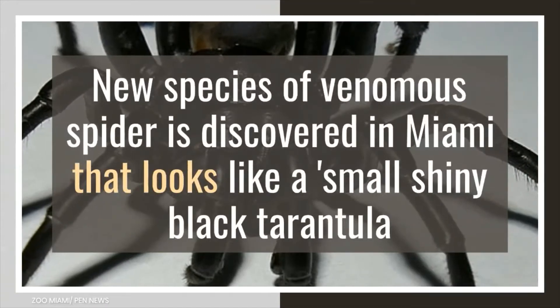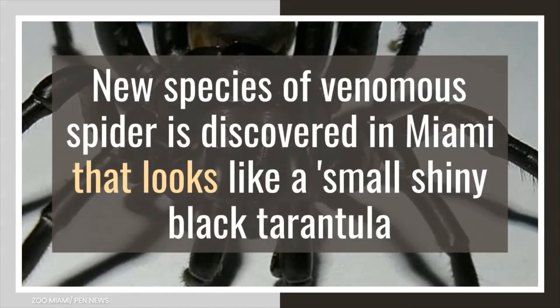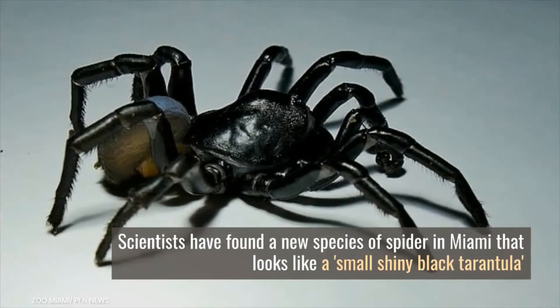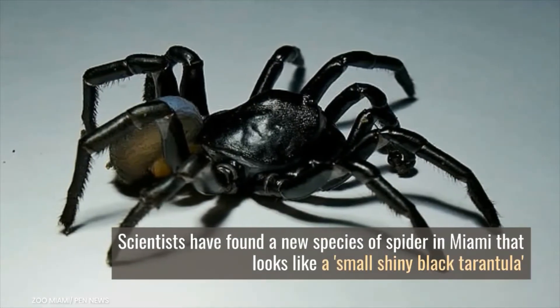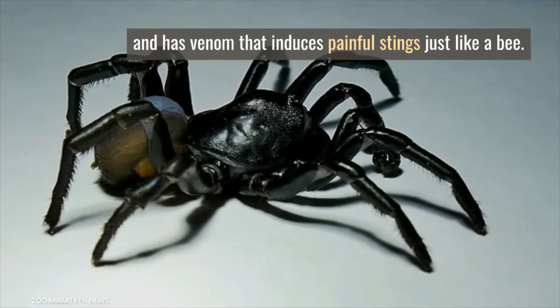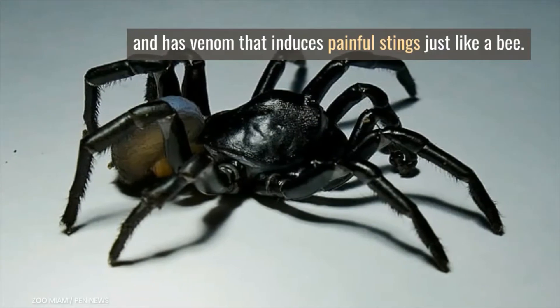A new species of venomous spider has been discovered in Miami that looks like a small shiny black tarantula, with venom that induces painful stings just like a bee.